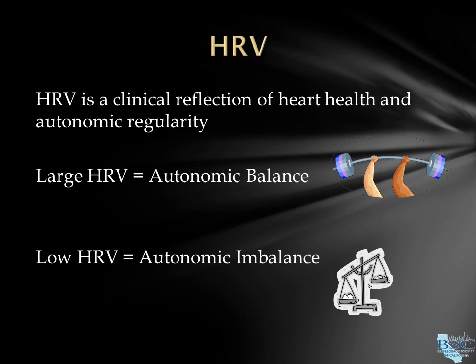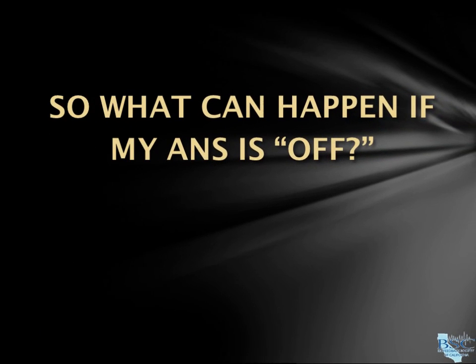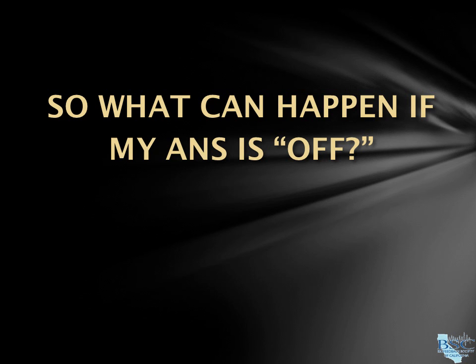If we constantly keep our bodies in this stress response, we never give our body's relaxation response a chance to do its job on our organs. Everyone may experience these effects differently.